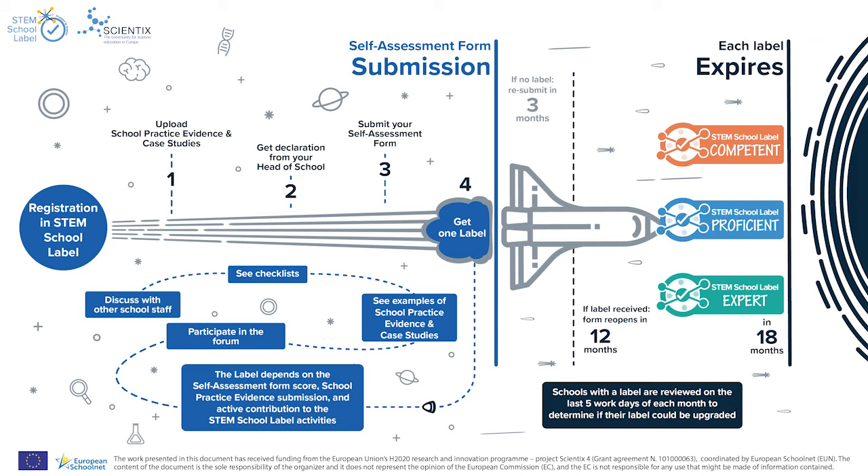Furthermore, the school's form will reopen in three months and you will be able to resubmit then. If you received a competent label, congratulations! You are on your way to ensuring your school has a robust STEM strategy. Schools with a new competent label are reviewed on the last five working days of each month to determine if their label could be upgraded to the proficient or expert label.